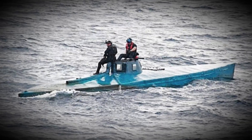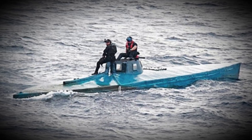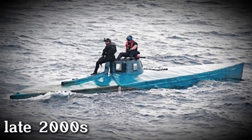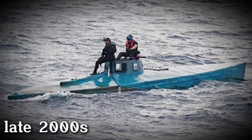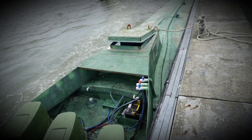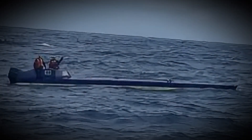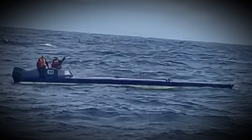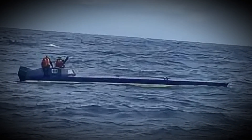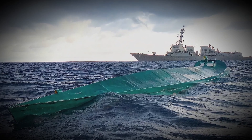We'll start with the most common model: the low-profile submarine. These began appearing in the late 2000s and are still in use today. They're about 14 meters long, and although they're called submarines, they don't fully submerge. They're built to keep just a small portion above the surface — just enough to let air reach the diesel engine. The rest blends in with the sea. Their shape and color make them extremely hard to spot, even with radar.